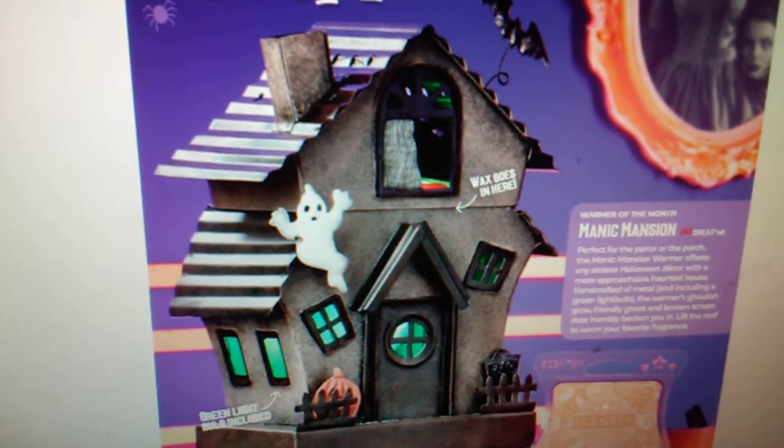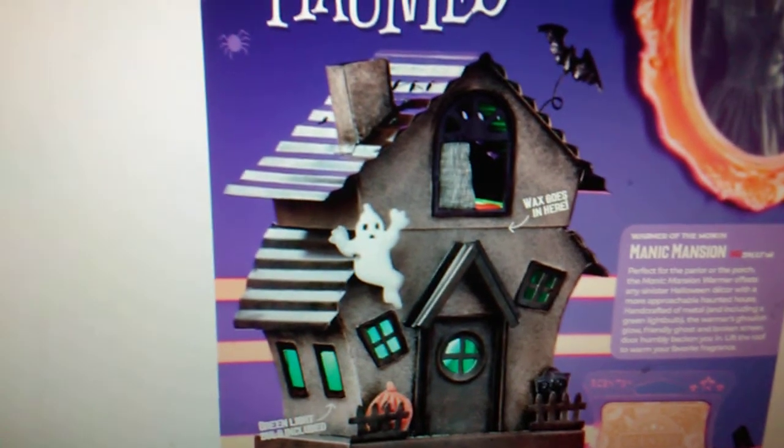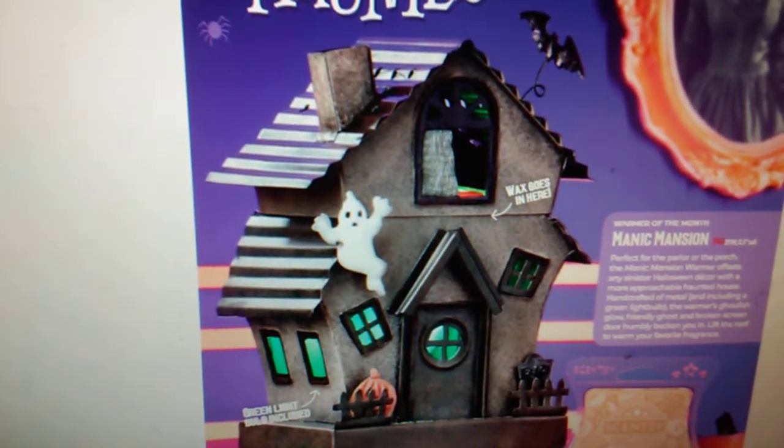Hey guys, it's Chelsea, your Independent Scentsy Consultant, and we are going to be doing part one of the catalog walkthrough for the fall winter 2019 catalog.